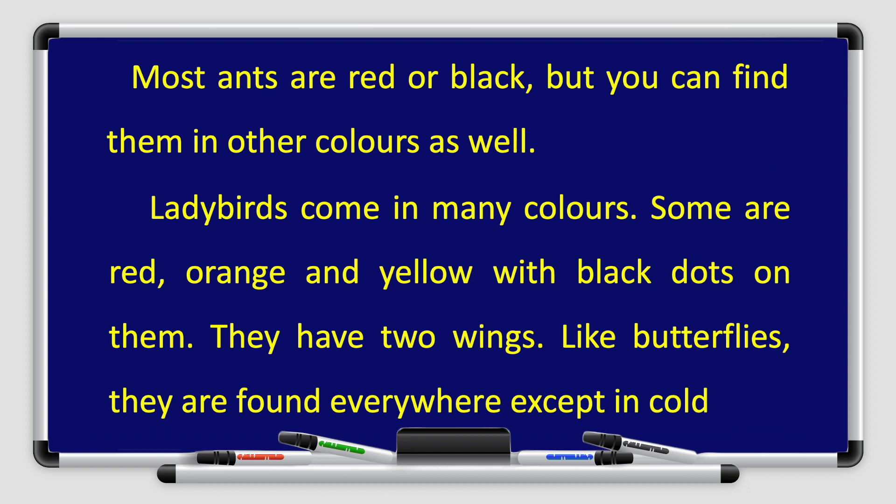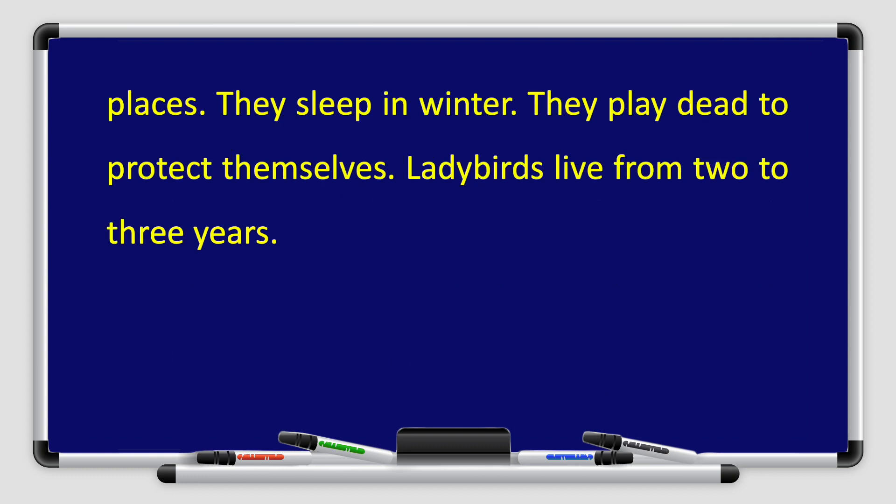But you can find them in other colors as well. Ladybirds come in many colors — some are red, orange, and yellow with black dots on them. They have two wings like butterflies. They are found everywhere except in cold places. They sleep in winter. They play dead to protect themselves. Ladybirds live from two to three years.